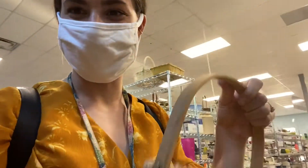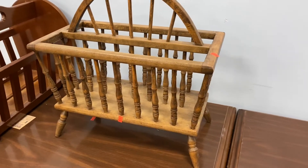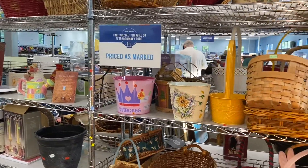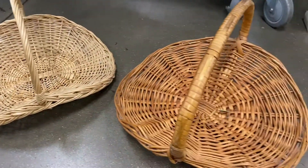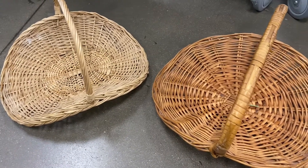99 cents — this is what I'm talking about! I think that's really cute; I don't need it, but it's cute. I've always wanted one of these flat baskets — I need to decide which color to get, the lighter or the darker one.